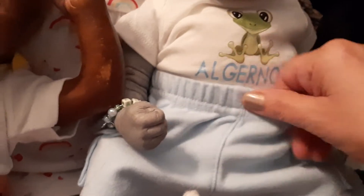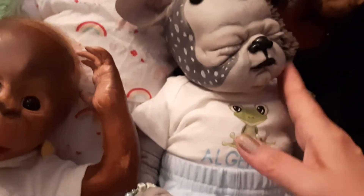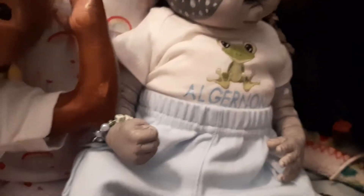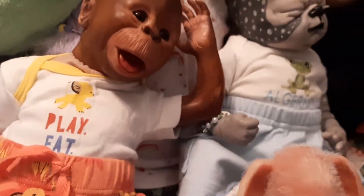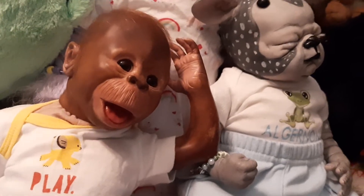And here's Algernon. He's got his little personalized onesie with the frog on and his little shorts. I just think that's so cute. Don't look so excited! He's always so excited, isn't he? I just love that. I had that custom made for him. I'm probably going to do one for each of the babies, because they just are so cute.